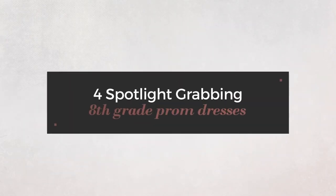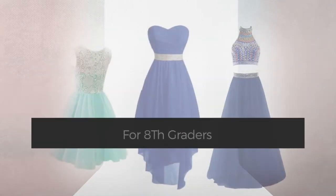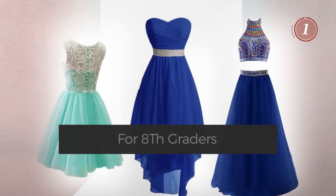Four spotlight-grabbing 8th grade prom dresses, handpicked from over 3,000 fashion designer catalogues. At any time, click the circle and get the details about your favorite dress.